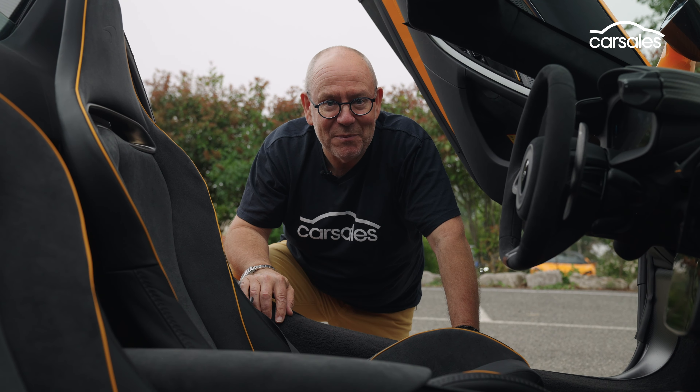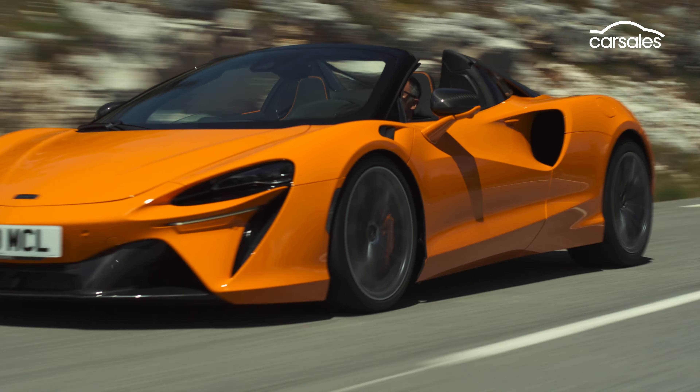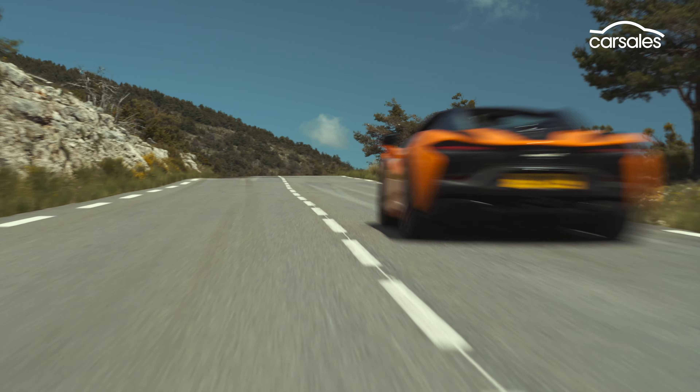The Artura Spyder uses a high-strength carbon fibre chassis that McLaren says delivers the same sort of stiffness, the same sort of performance as the Coupe variant.